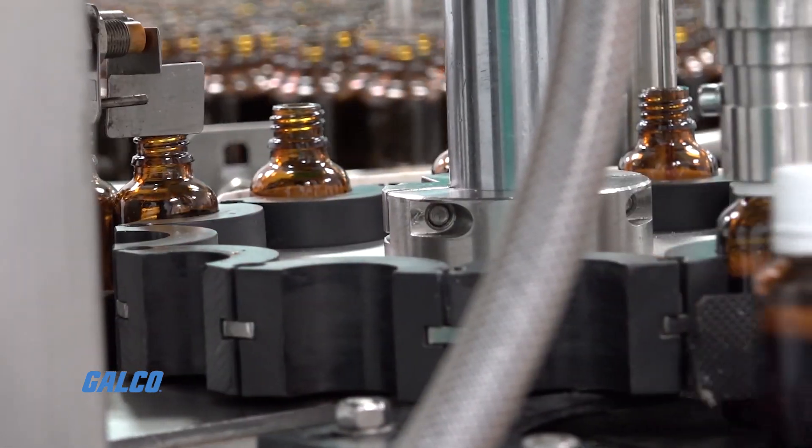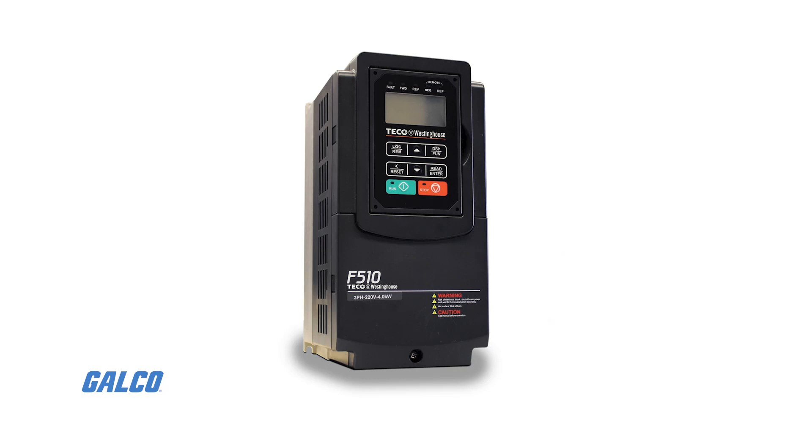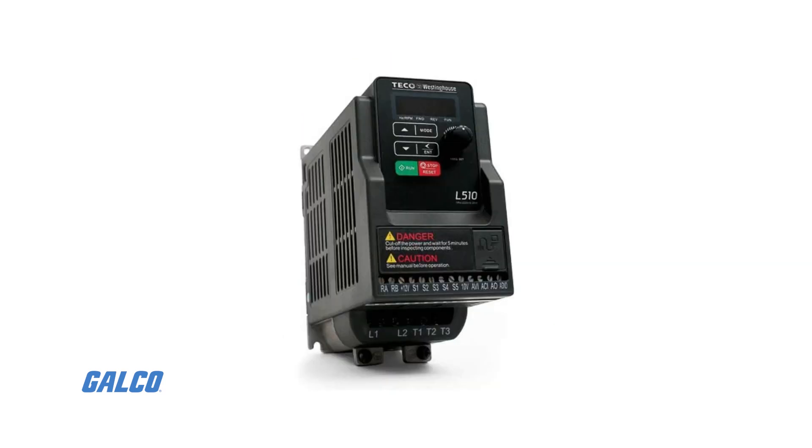And much more. We have the A510, E510, F510, and L510 series of AC drives in-stock and ready to ship.